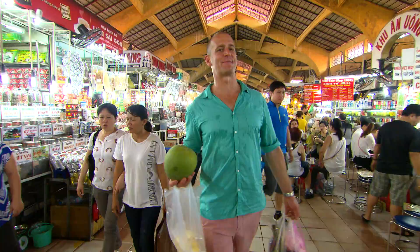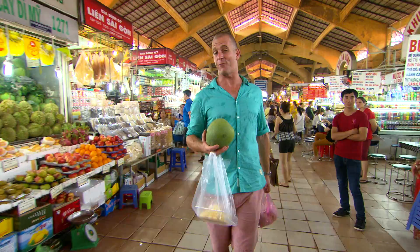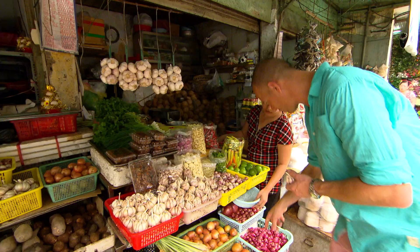This is one of the best markets in the world. You'll find it, of course, in Ho Chi Minh City, Vietnam. I have collected a whole bunch of incredible ingredients to cook up a beautifully fresh summer chicken salad. Just wait till you see how easy this is.